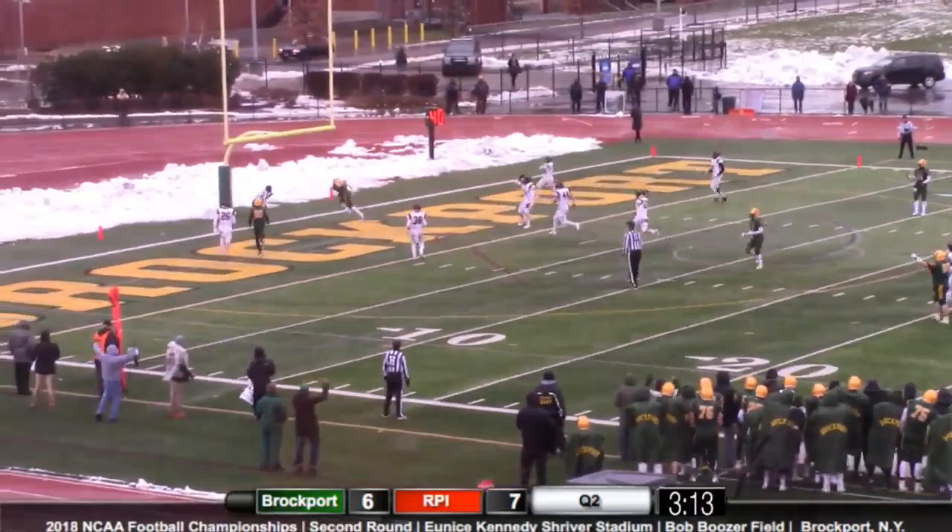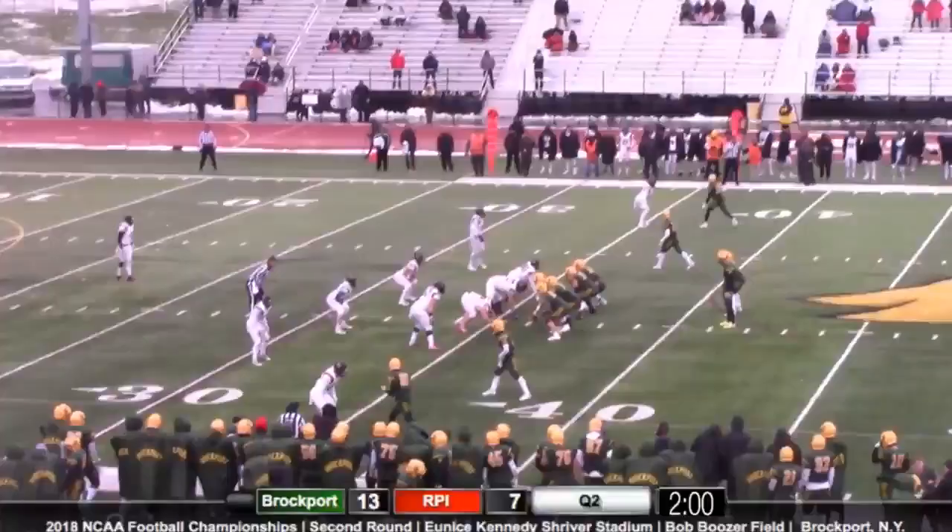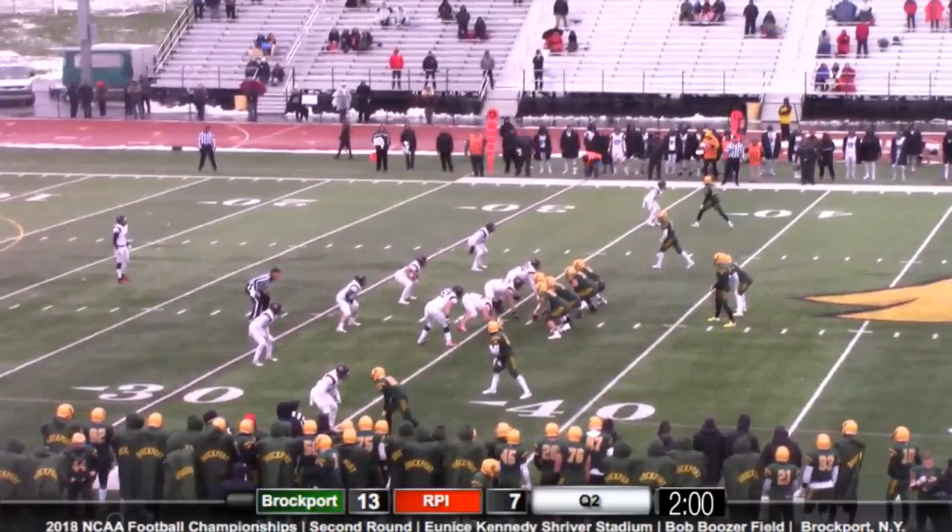Benedict at running back. Germinero — look at it. Touchdown, Brockport! Jojo Ortiz. Touchdown. Germinero.